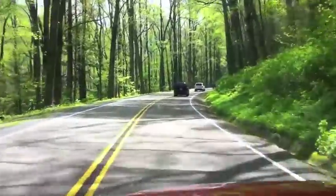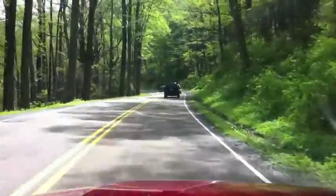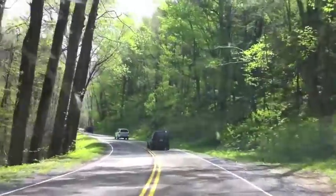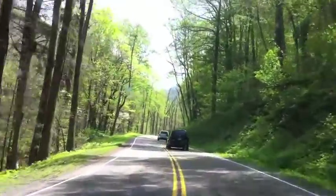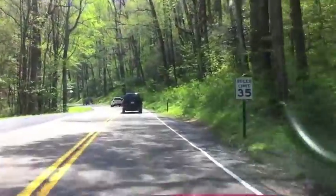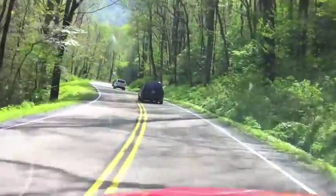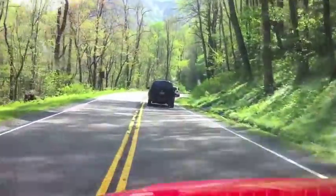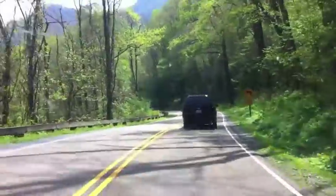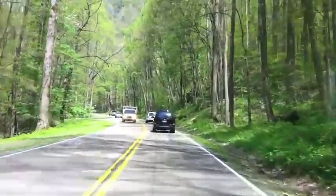On my way up to Clingmans Dome, we've already passed through the Pine Oak Forest. We're passing through the northern hardwood coves right now on Newfound Gap Road. Very soon we'll be up in an area where the leaves aren't out yet because we're going up in elevation, which is similar to going north in latitude — going up past a lot of really tall tulip trees.